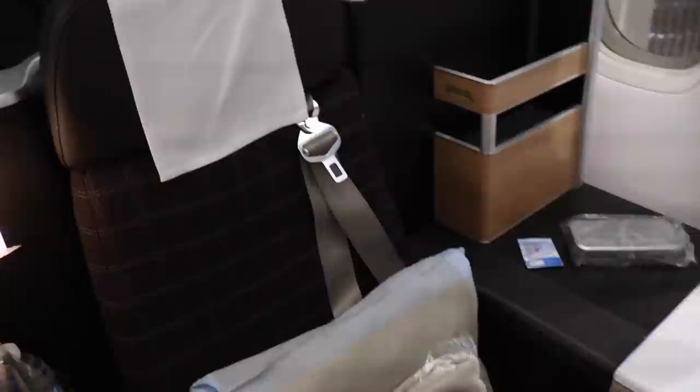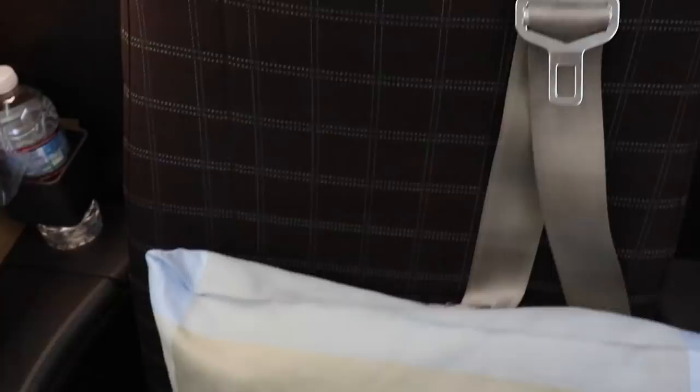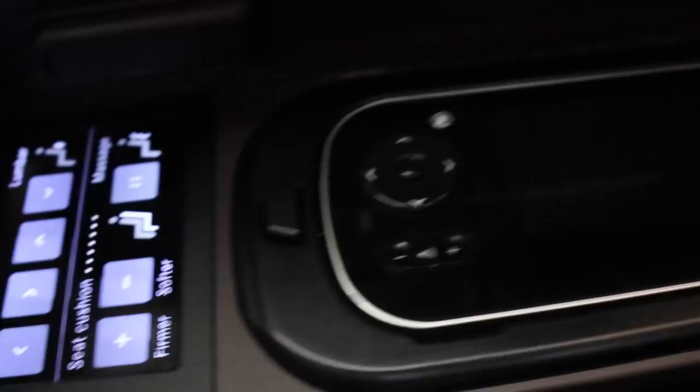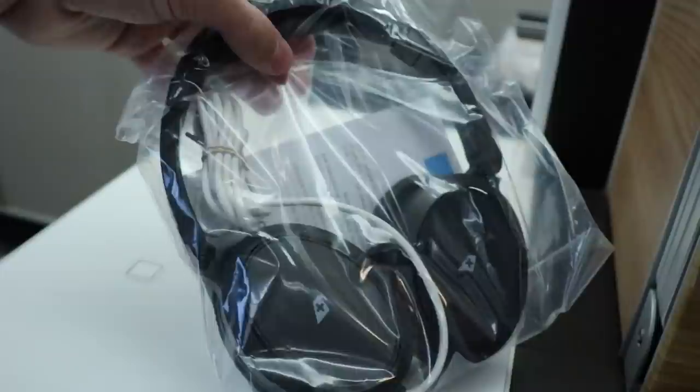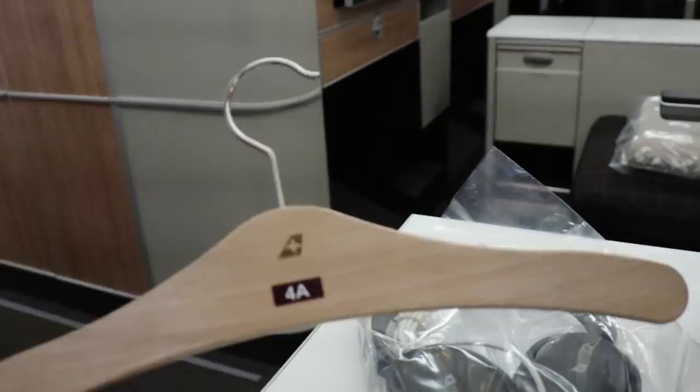Now we'll start our comprehensive seat tour. On the seat, there was a soft pillow and blanket laid out — we'll explore the bedding later. I really like the fabric of the seat and the geometric pattern. On the right side of the seat were the seat controls, where functions like seat recline and massages could be performed. The TV remote could also be found here. There was also a very nice leather hook for the noise-cancelling headphones provided by Swiss, as well as a hanger.